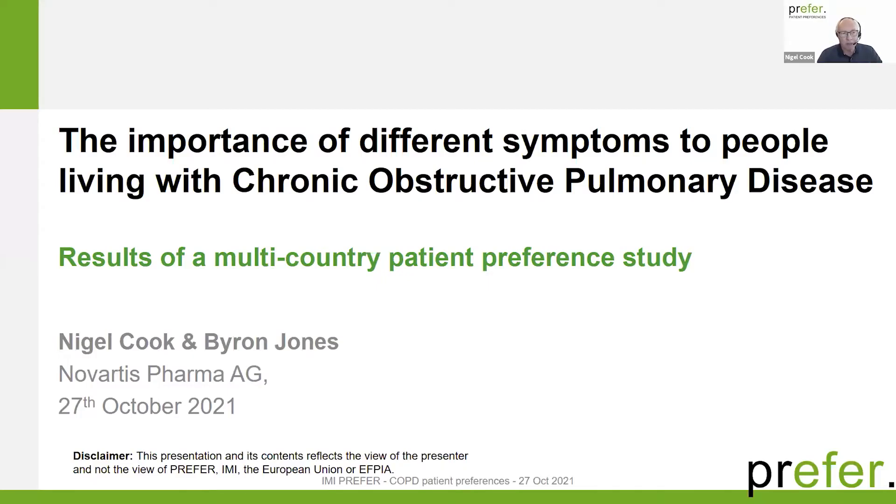Hello, everybody. My name is Nigel Cook, just loading the slides. I'll be sharing my presentation today with Byron Jones — we both work for Novartis. We'll describe to you today the design of a patient preference study with patients living with chronic obstructive pulmonary disease, or COPD, as well as share some of the key results from that study.